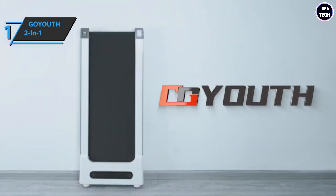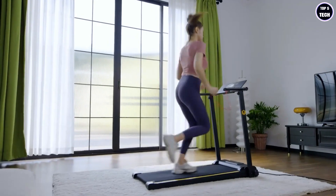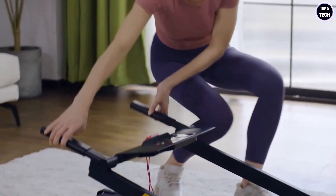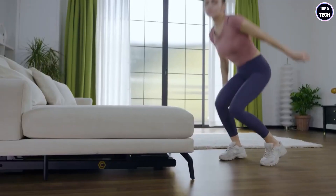You wanted the best, you got it. So that's it for the top five best under-desk treadmills in 2023. Like, comment, and subscribe to receive notifications about our latest videos.